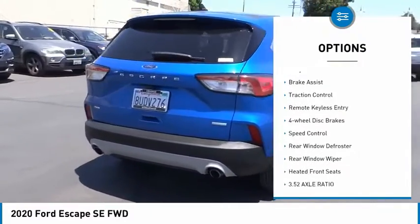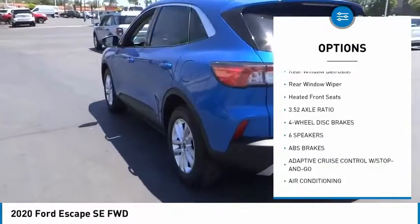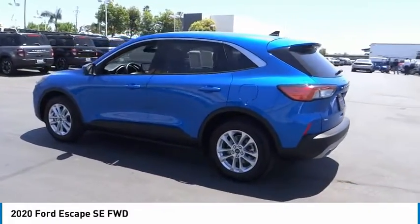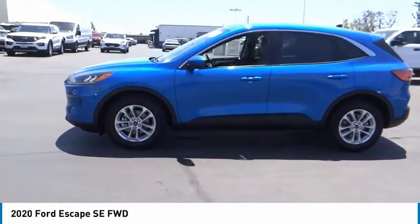Electronic stability control, alloy wheels, brake assist, traction control, remote keyless entry, four-wheel disc brakes, speed control, rear window defroster, rear window wiper, heated front seats.